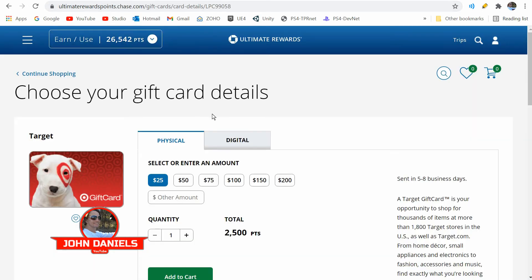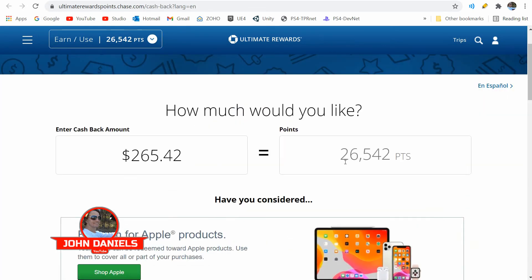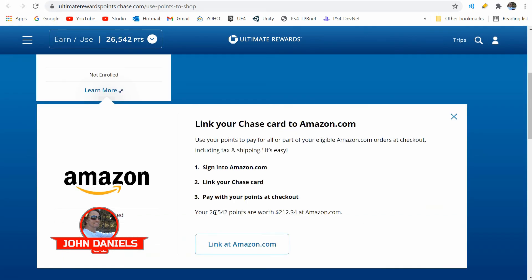They also have shopping options where you can earn more points, but it gets a little more complicated. Like right here — I don't like gift cards, but you could choose a gift card and it's point-for-point, so that would be the same thing as taking cash back. But definitely Amazon is the worst way to go — I'm not sure why that is.